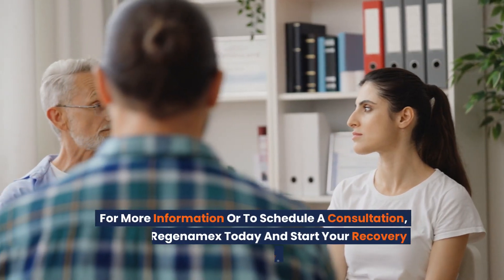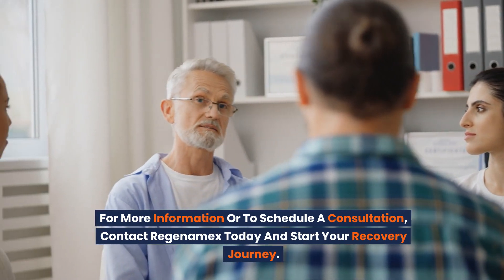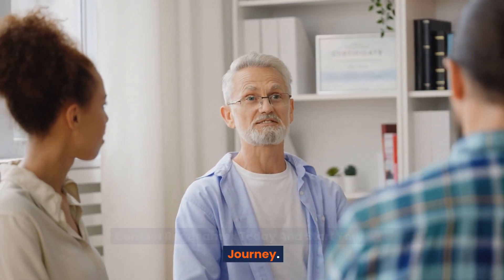For more information or to schedule a consultation, contact Regenomex today and start your recovery journey.